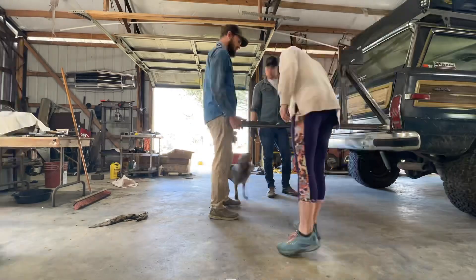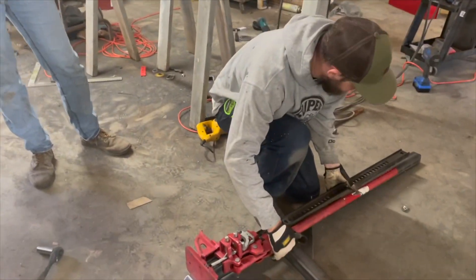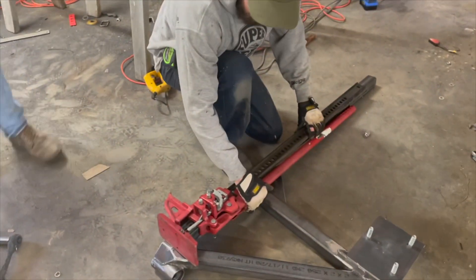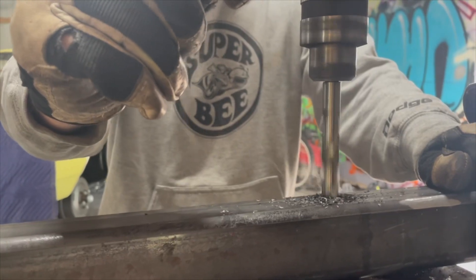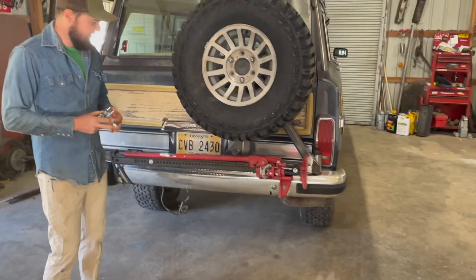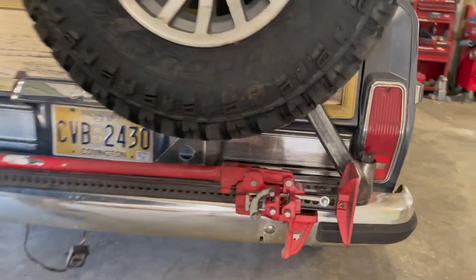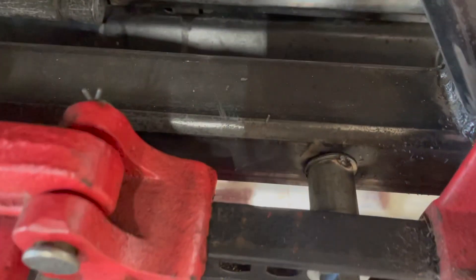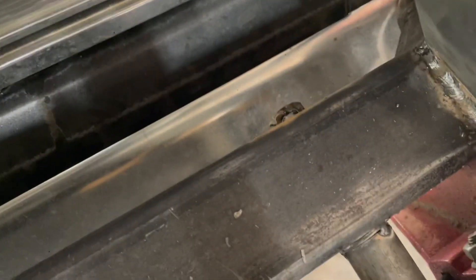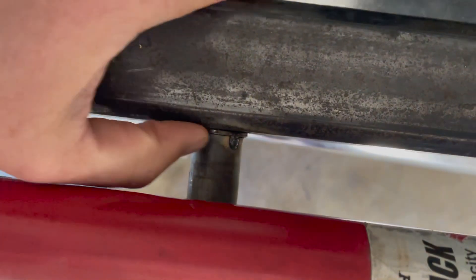Now where's the jack going to go? Here's how it looks so far — I got the jack mounted. All I did was drill through the bottom arm, ran bolts through, and cut these little spacers to kind of hold it level and even.